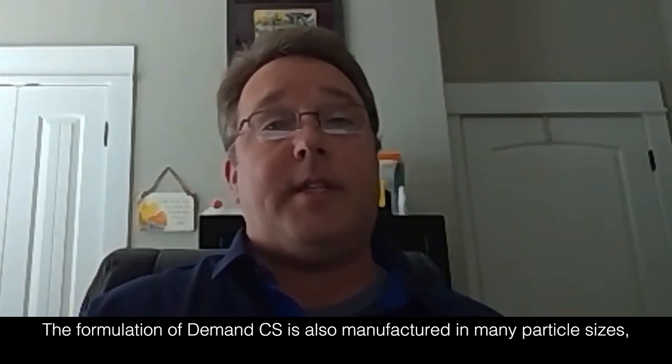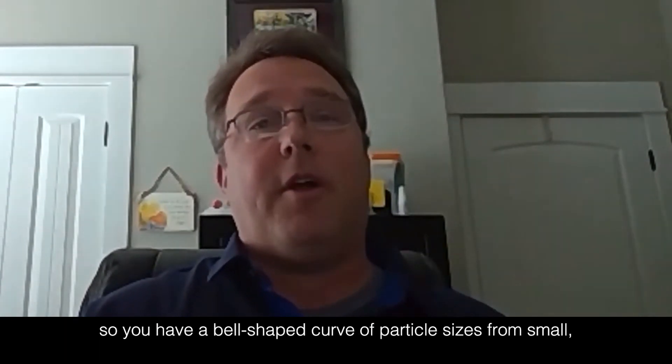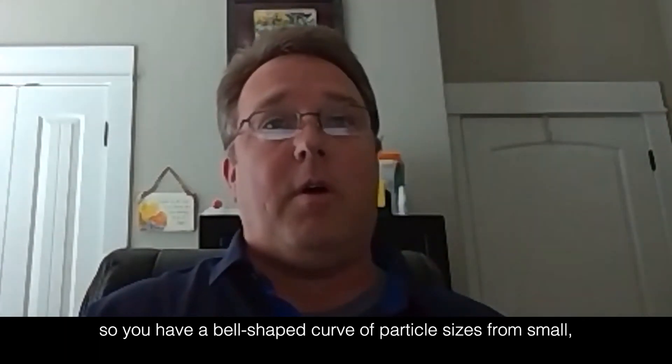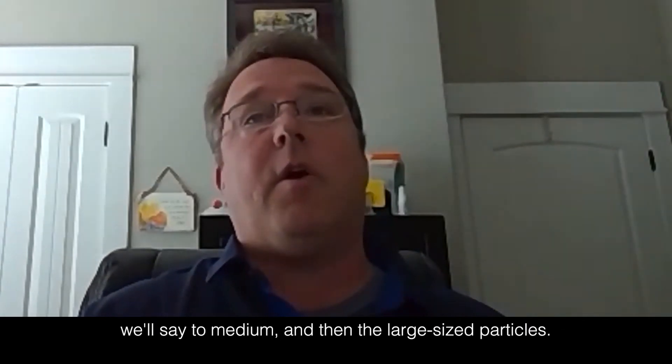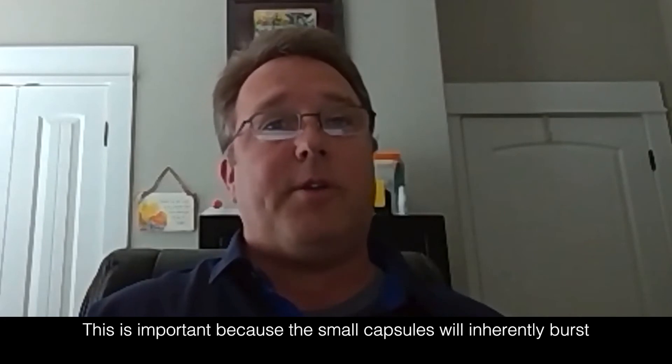The formulation of Demand CS is also manufactured in many particle sizes, so you have a bell-shaped curve of particle sizes — from small to medium and large — and this is important because the small capsules will inherently burst soon after you make your application to give that quick kill or knock down.